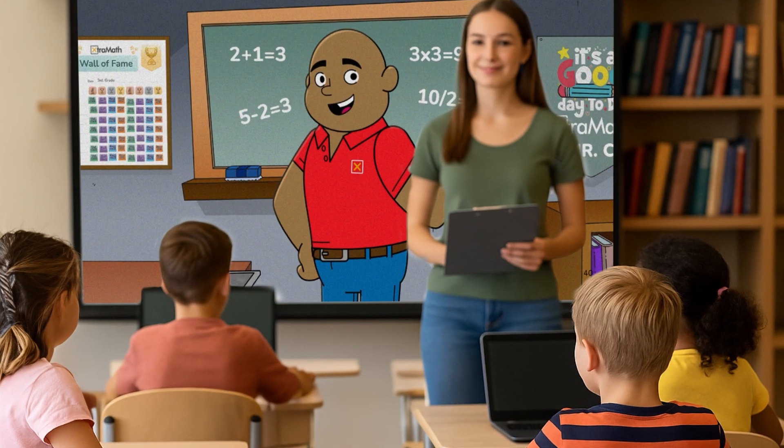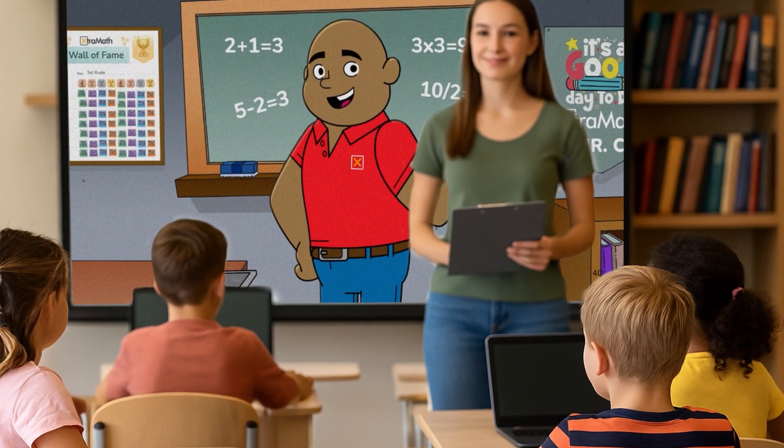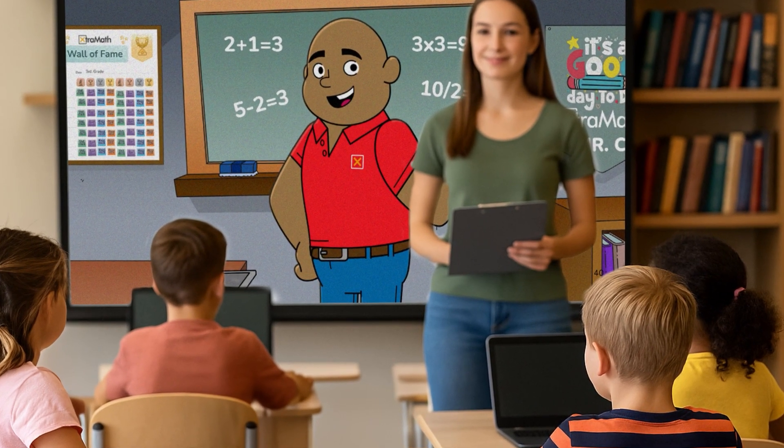And show the student intro video the first time your students use ExtraMath. This video is designed to be displayed on a classroom projector.